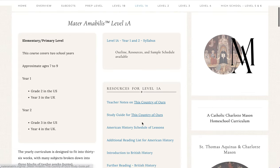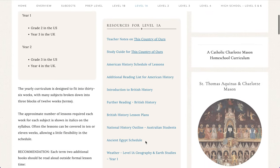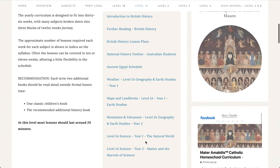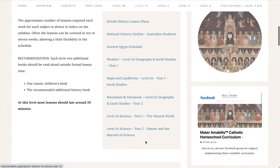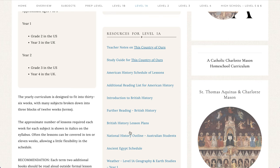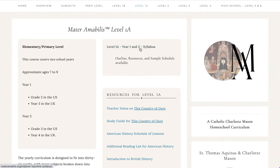Below that we have the resources. These are additional lesson plans and study guides which give detailed breakdowns of various subjects, including for every year the science, geography, and history, which will have a lesson breakdown. These pages are also found within the syllabus.